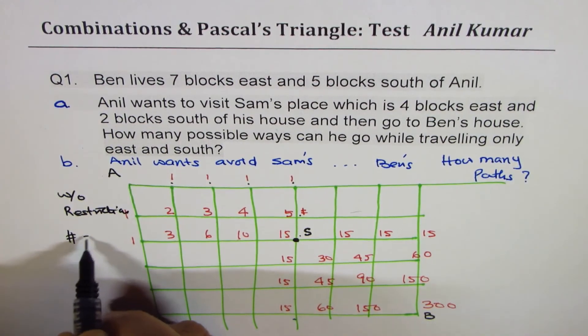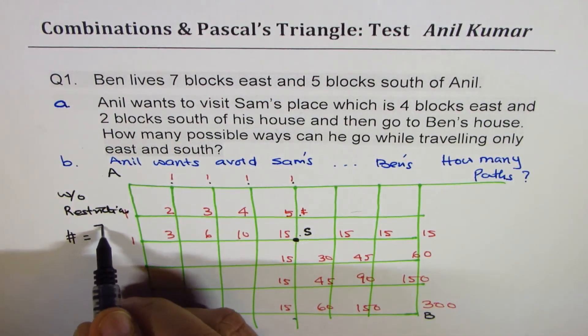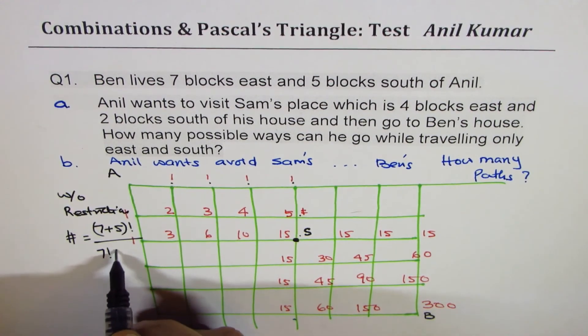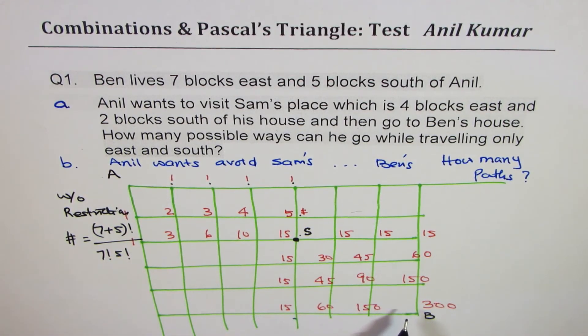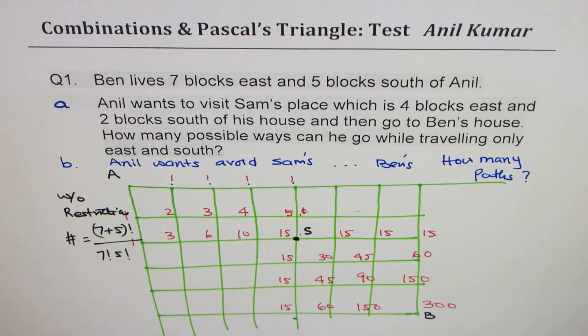Without restrictions, the total number of paths will be — since 7 and 5 are the blocks — it'll be (7 + 5)! divided by 7! times 5!. That's the general formula we can use for movement along blocks in two directions without restriction. So from A to B, the total number of paths is given by that formula. That's a hint for you, and I hope you can now easily solve this question. Thank you and all the best.